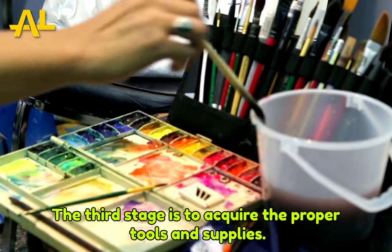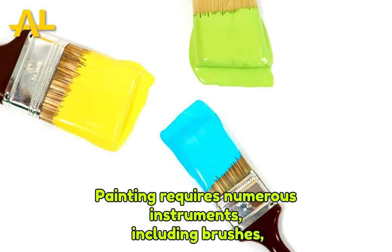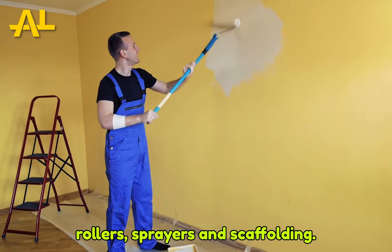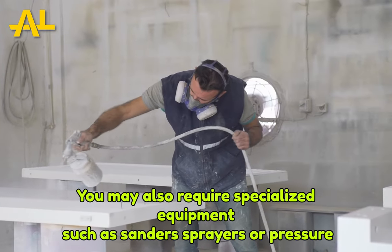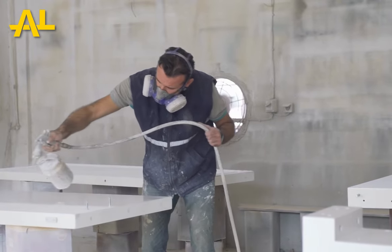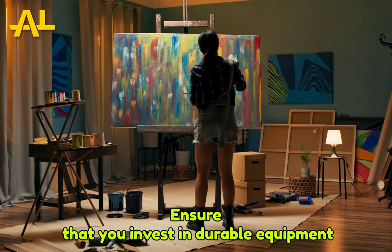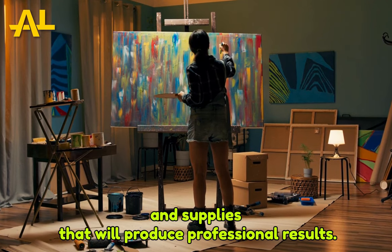The third stage is to acquire the proper tools and supplies. Painting requires numerous instruments, including brushes, rollers, sprayers, and scaffolding. You may also require specialized equipment such as sanders, sprayers, or pressure cleansers. Depending on the type of painting you are performing, ensure that you invest in durable equipment and supplies that will produce professional results.